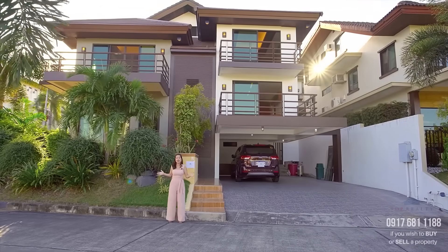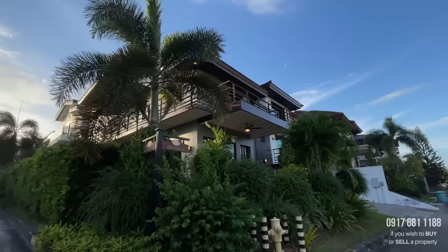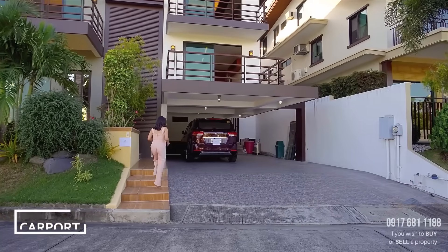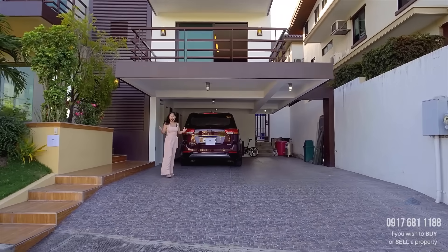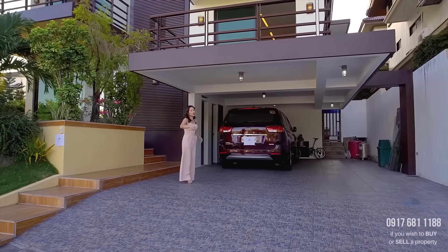As you can see, this house has an open frontage where you only have your lush landscaping that serves as your fencing — so it doesn't have a gate. And with this four-vehicle carport, since it has a ramp and is still spacious, you can probably put a fifth car horizontally in this area.